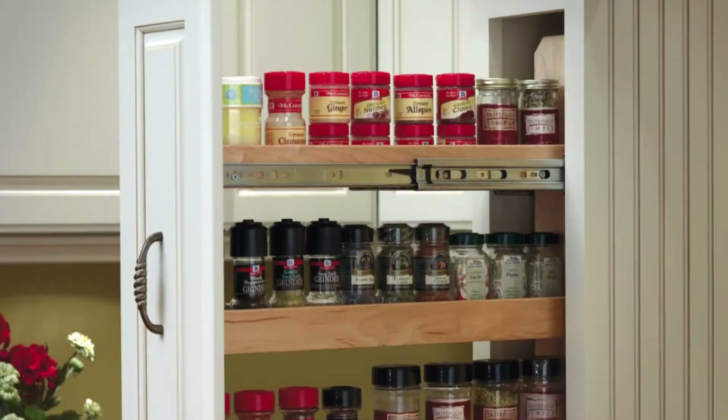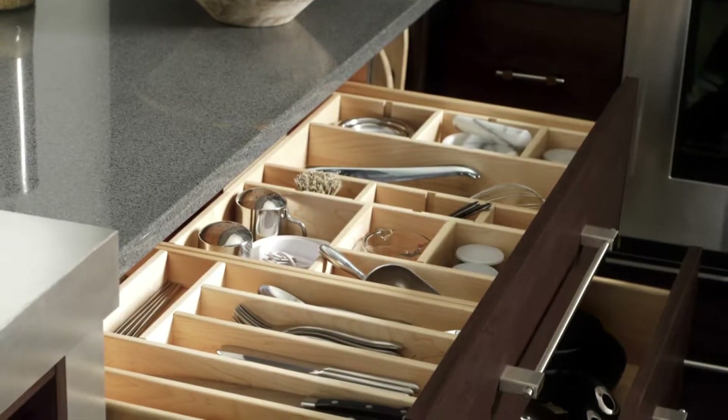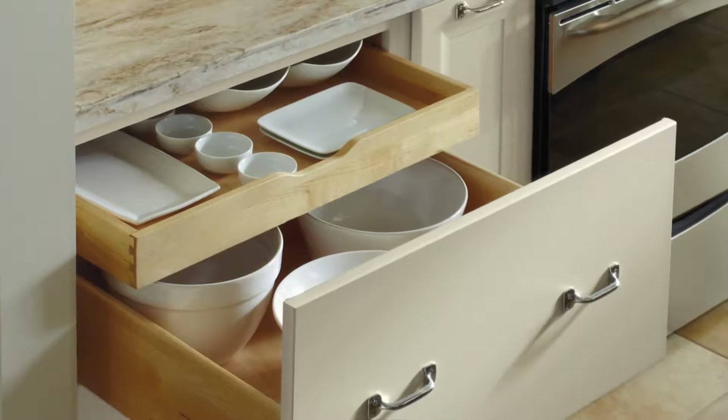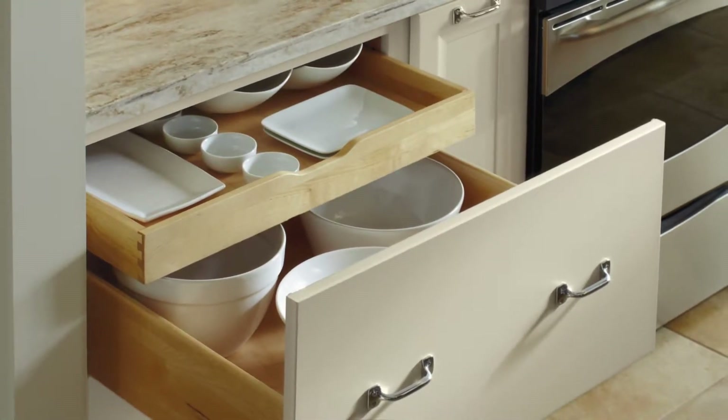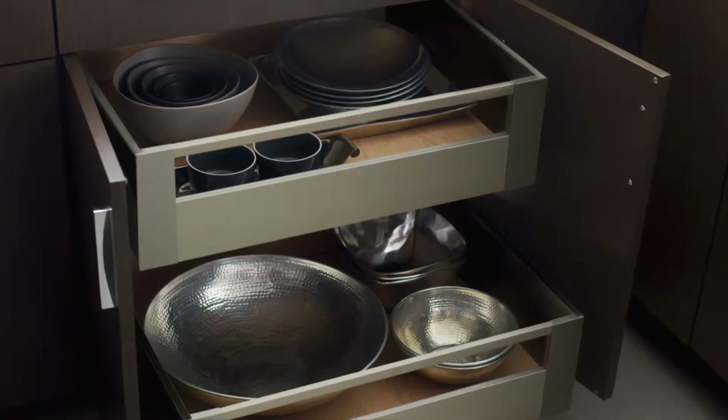Maybe spice storage and tray dividers will be important. Or perhaps the convenience of roll trays or drawers with interior organization are key. Choose what will best organize your essentials and keep your life running more smoothly as you navigate your daily routine.